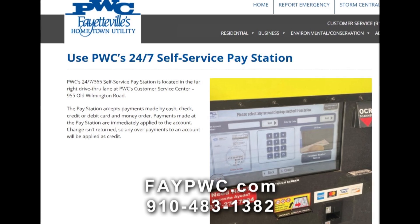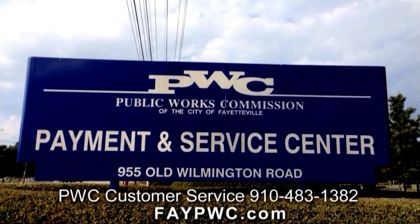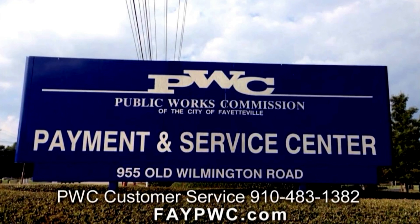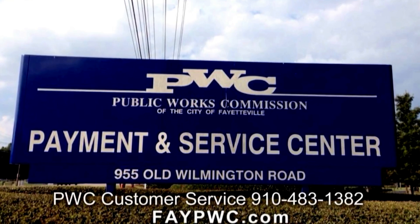We do have a 24-hour self-service payment kiosk located at our customer service center, sometimes referred to as a payment center, at 9550 Wilmington Road. You can utilize the kiosk if you have your actual billing statement by using the scan line on the statement. If you don't have your billing statement with you, you can enter your phone number and zip code to pull up your account.